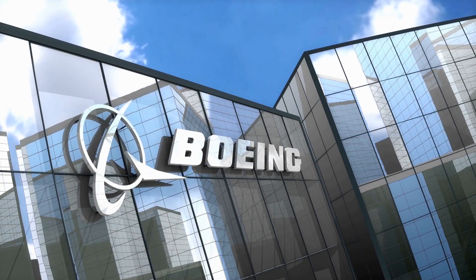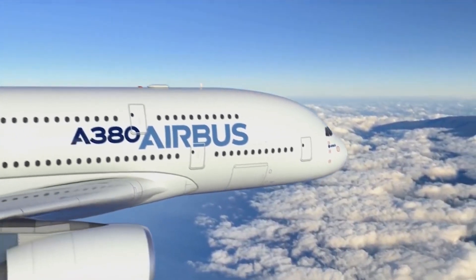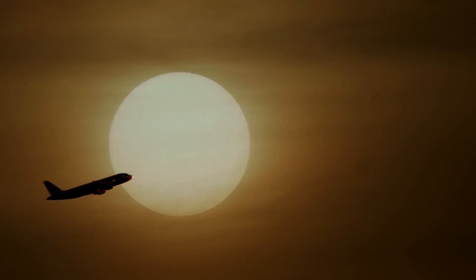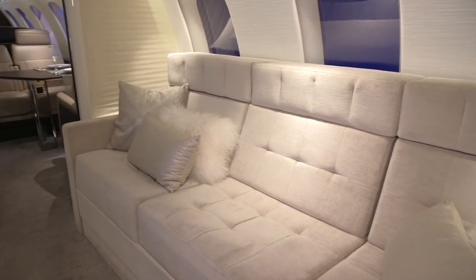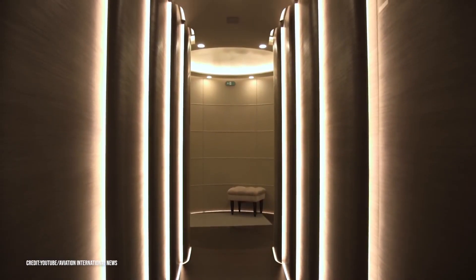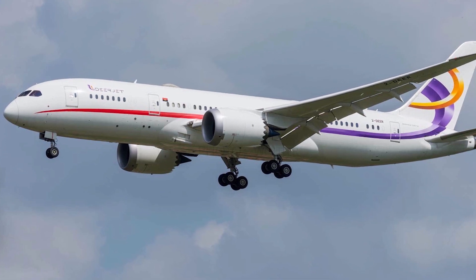The Dreamliner was built by Boeing to be a lower-cost, higher-range, long-haul alternative to superjets like the Airbus A380 and the Boeing 747. It is also far better for the environment, using 20% less fuel compared to other aircraft of the same size and features. As the need for such jets grew, Boeing made 975 of the 787 Dreamliner, and only one of them is available for private charter — this one.